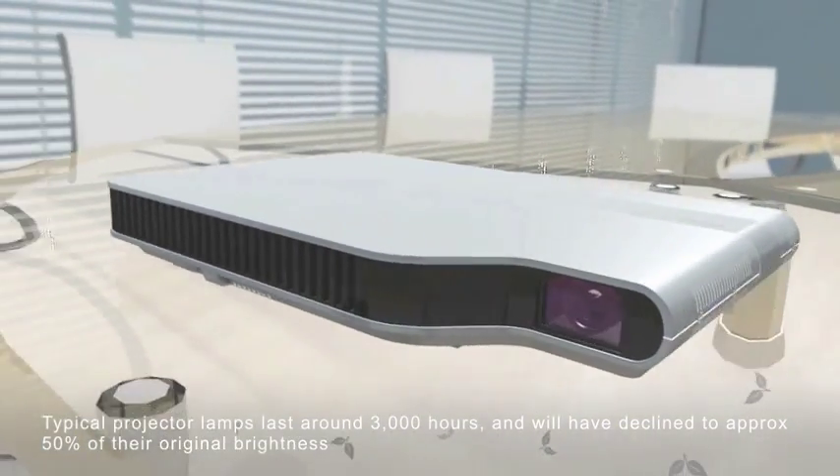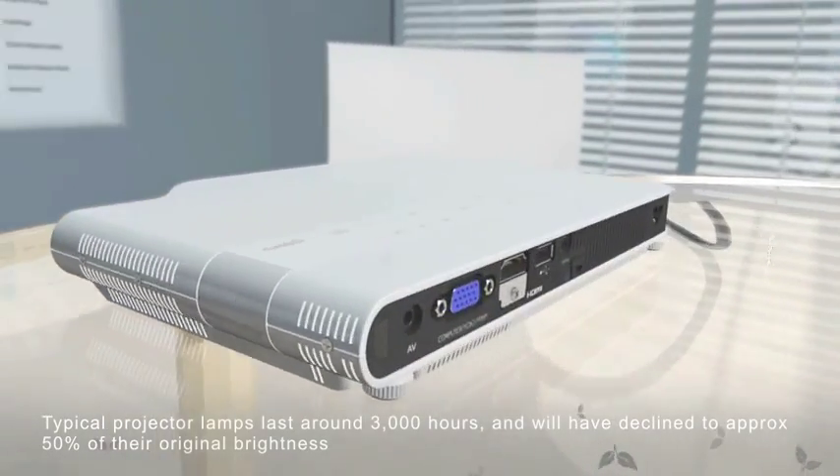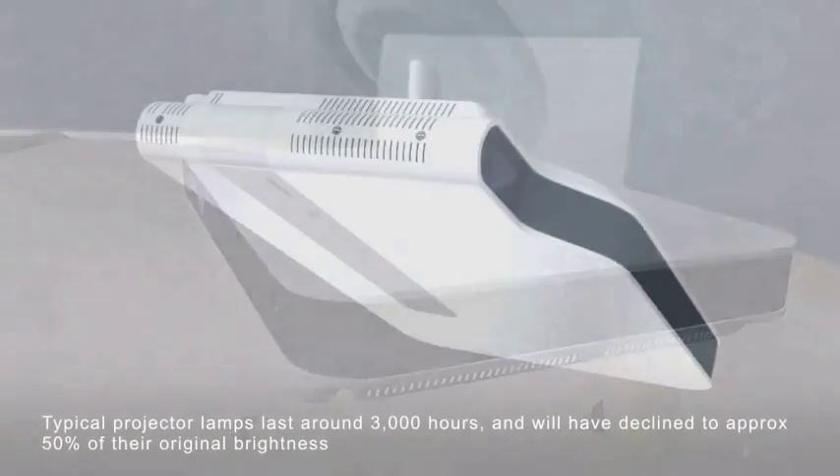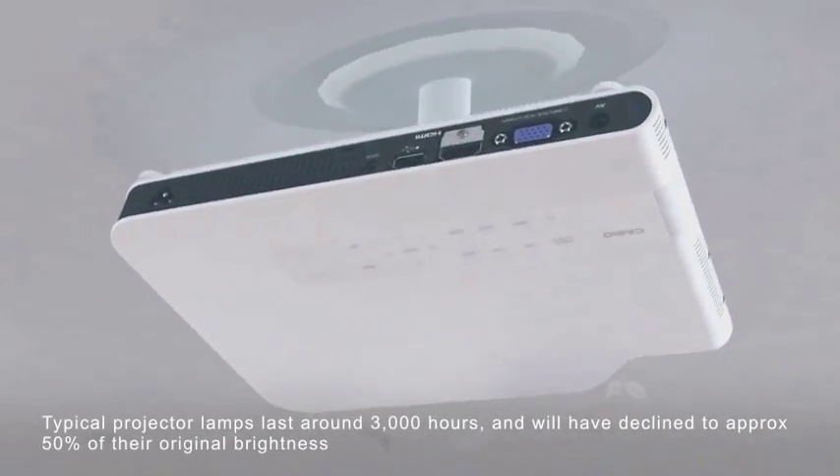Experience brightness levels of up to 2,500 ANSI lumens, up to 20,000 hours of performance, and superb color rendition with bright, crisp graphics.